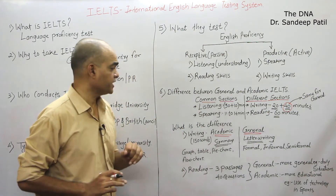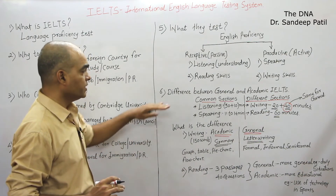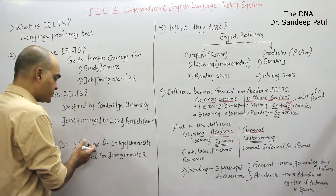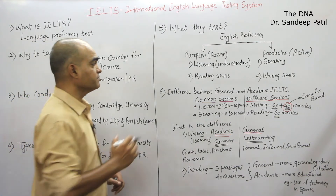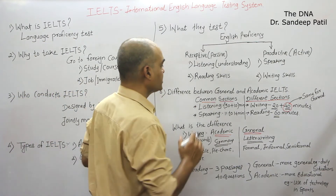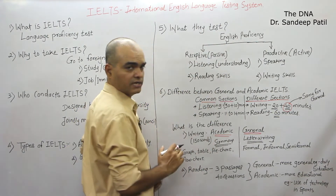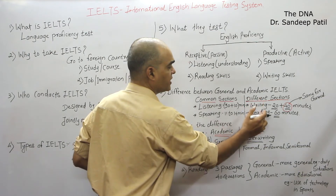Now, the next most important section is the difference between the two types of IELTS — General and Academic. Actually, there are two sections which are common, and the difference lies in writing and reading.